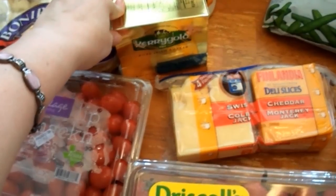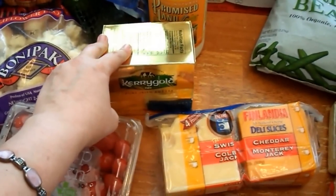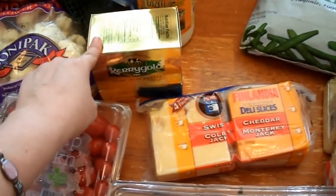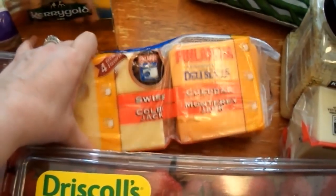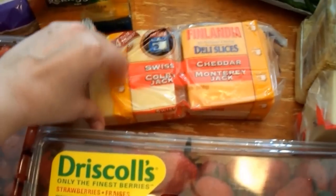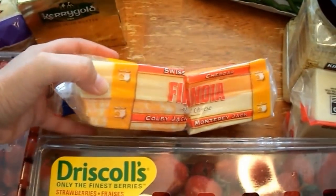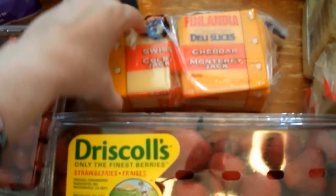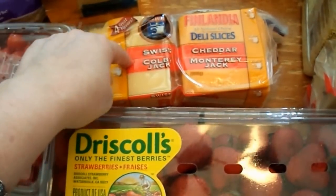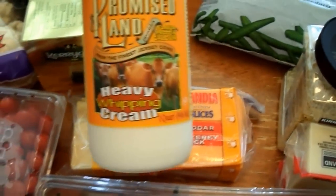I picked up some Kerrygold butter to try bulletproof coffee — I've never heard of it until doing this plan, but a couple of friends say it's awesome so I'm going to give it a shot. I also picked up a cheese variety pack with four kinds: Swiss, Colby Jack, Cheddar, and Monterey Jack. We loved this last month so I picked it up again since we just used the last of it. And I got some heavy whipping cream at Costco.